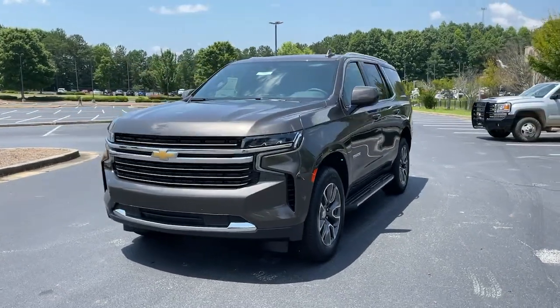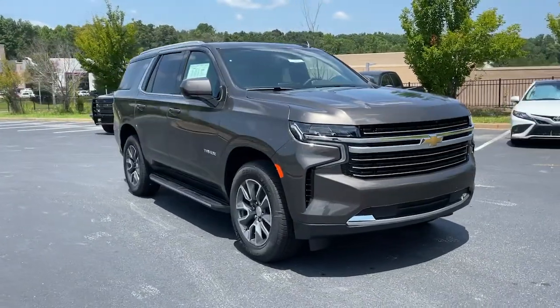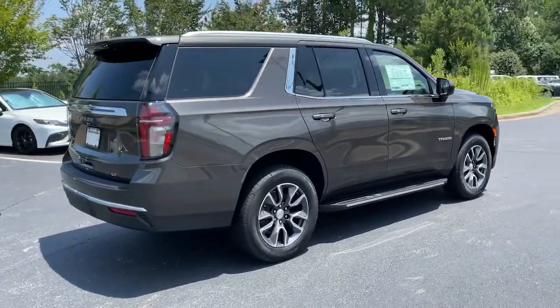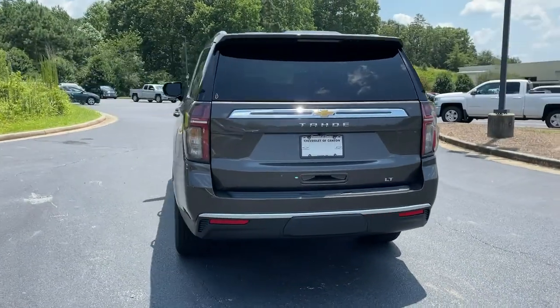Take a moment to check out the 2021 Chevrolet Tahoe. The Tahoe is the full-size SUV that ticks all the boxes: safe, stylish, comfortable, loaded with technology, powerful, and ready to handle any challenge. It inspires confidence at every turn.